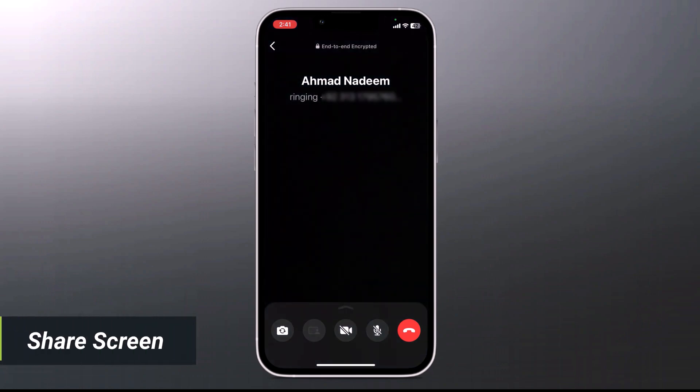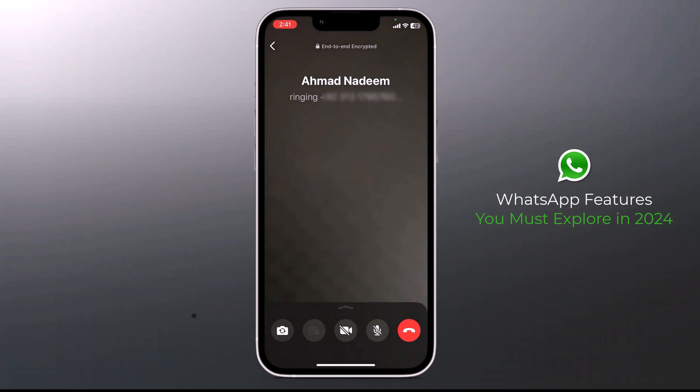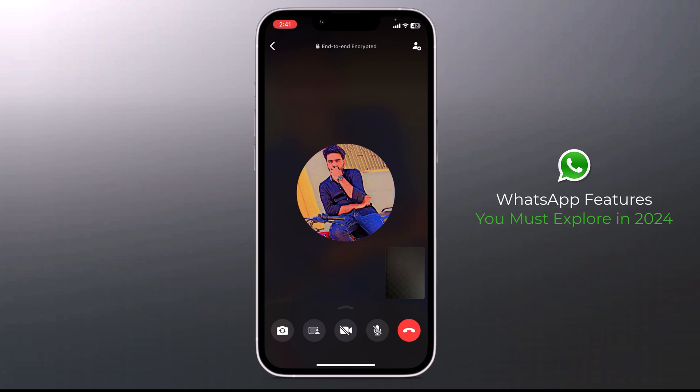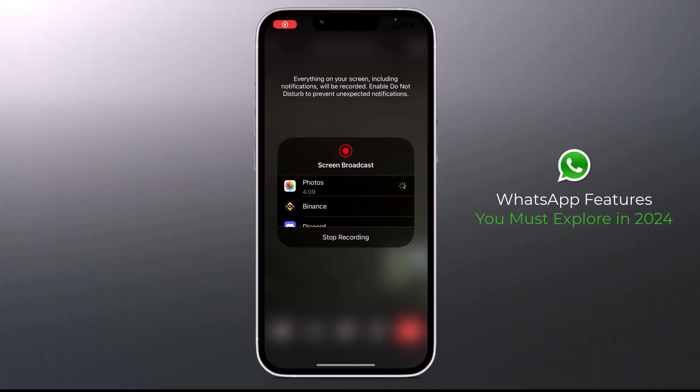Now you can share your screen on WhatsApp. WhatsApp users can share their screens during video calls, similar to Zoom and Google Meet. To do so, initiate a video call, tap the screen sharing icon at the bottom of the call screen, and confirm your intention to share.